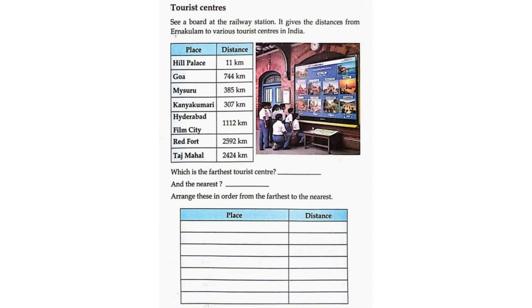Tourist Centres. See a board at the railway station. It gives the distance from Arnakolam to various tourist centres in India. Place and distance: Hill Palace 11 km, Goa 744 km, Mysuru 385 km, Kanyakumari 307 km, Hyderabad Film City 1,112 km.